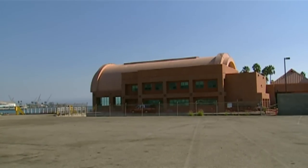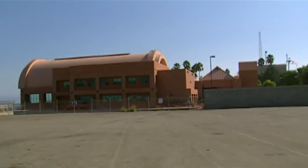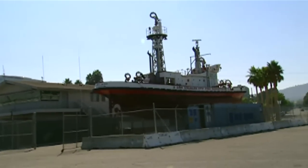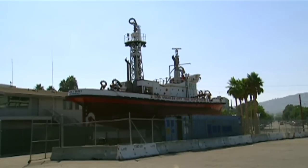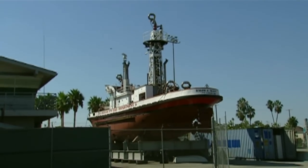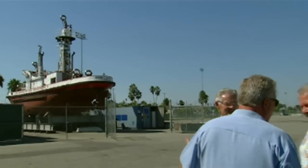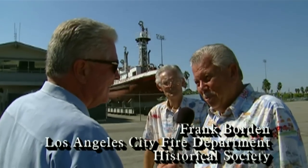Time has passed and the beautiful boathouse for Fire Station Number 112 here in San Pedro is still here. The Ralph J. Scott is still here — only catch is the Ralph J. Scott is not inside the boathouse. She's sitting out here in the middle of a deserted parking lot, just kind of sitting up over the asphalt. This is kind of strange to see this beautiful boat, which is a National Historic Landmark, right, Bill? That's correct. Why is it here in the parking lot and not out in the water?